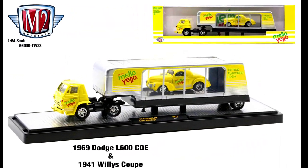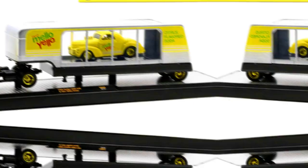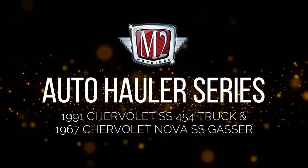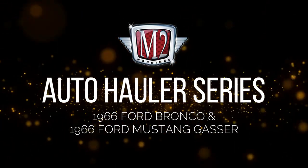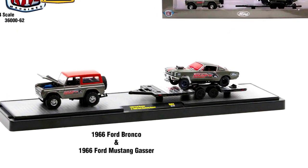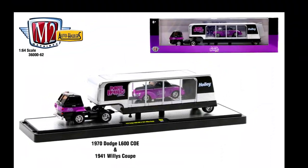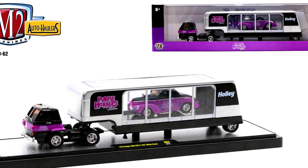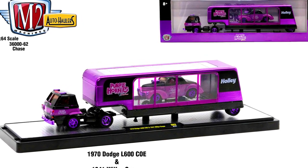Also in the Hot Dollar series: a 1969 Dodge L600 COE and a 1941 Willys Coupe with a chase version limited to 750 pieces, a 1991 Chevrolet SS 454 truck, a 1967 Chevrolet Nova SS Gasser, a 1966 Ford Bronco, a 1966 Ford Mustang Gasser, a 1970 Dodge L600 COE, and another 1941 Willys Coupe with its chase version limited to 750 pieces.